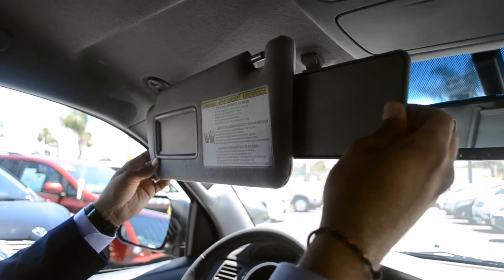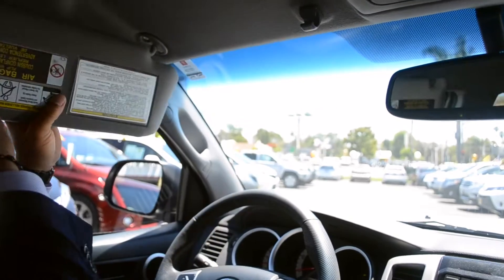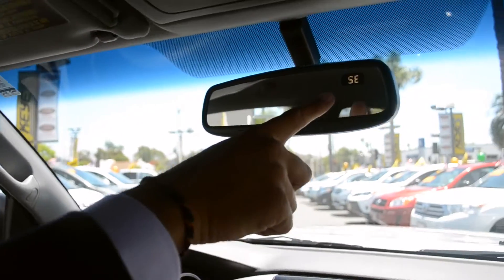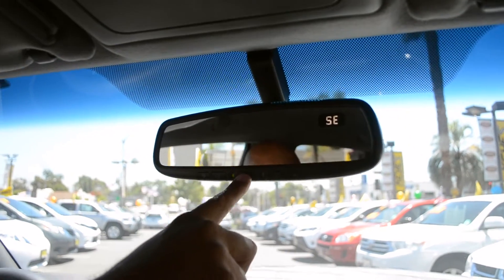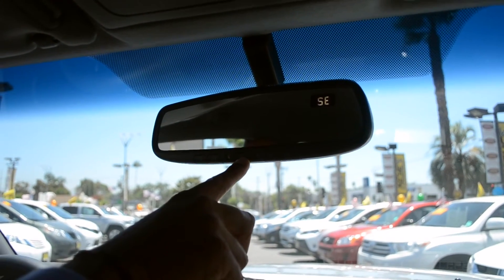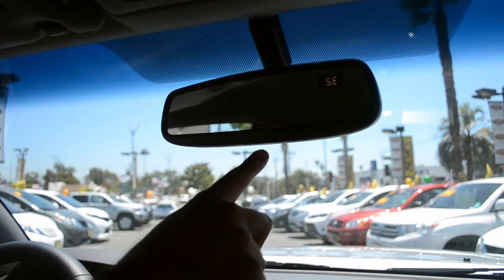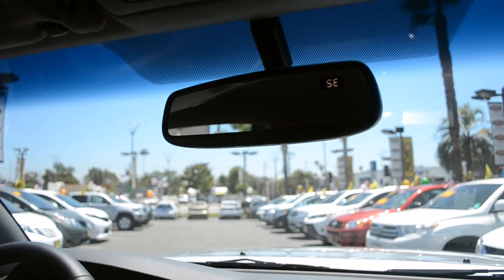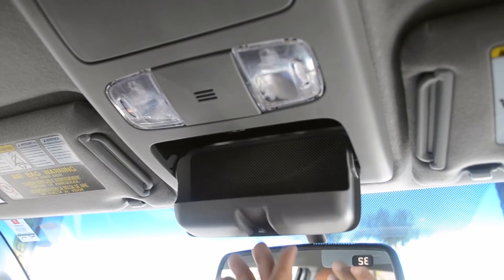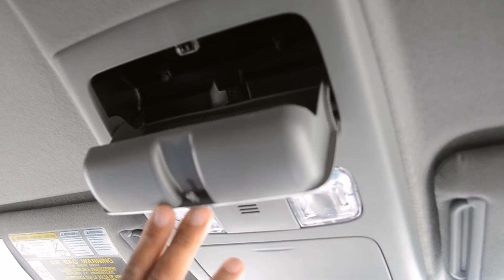On the interior, you have your sunscreen extenders and your vanity mirrors for men and women. On the mirror, you have your compass and your HomeLink — HomeLink is your remote control to open your gate or garage door opener once it's paired. You also have a self-dimming mirror if someone turns on their brights, which you can turn off and on, which is really nice. On top, you have a compartment for your driving glasses, two map lights, and a sunglasses compartment for a passenger as well.